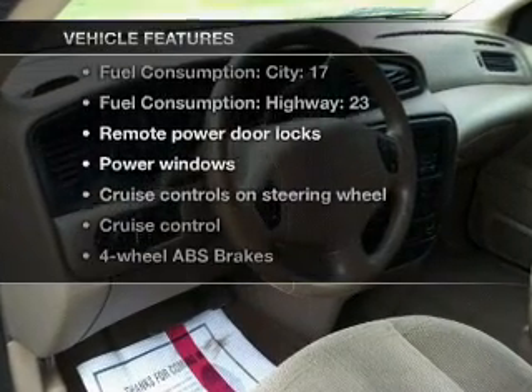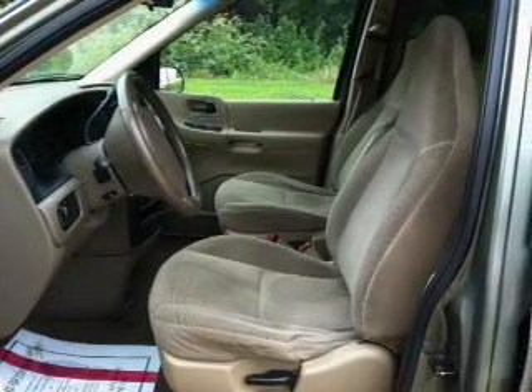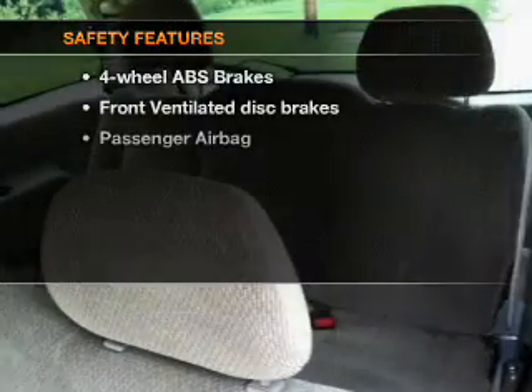Plus, enjoy these notable features that are included in this vehicle: air conditioning, power door locks, power windows, power steering, cruise control, power mirrors, an AM/FM stereo, and an adjustable tilt steering wheel.